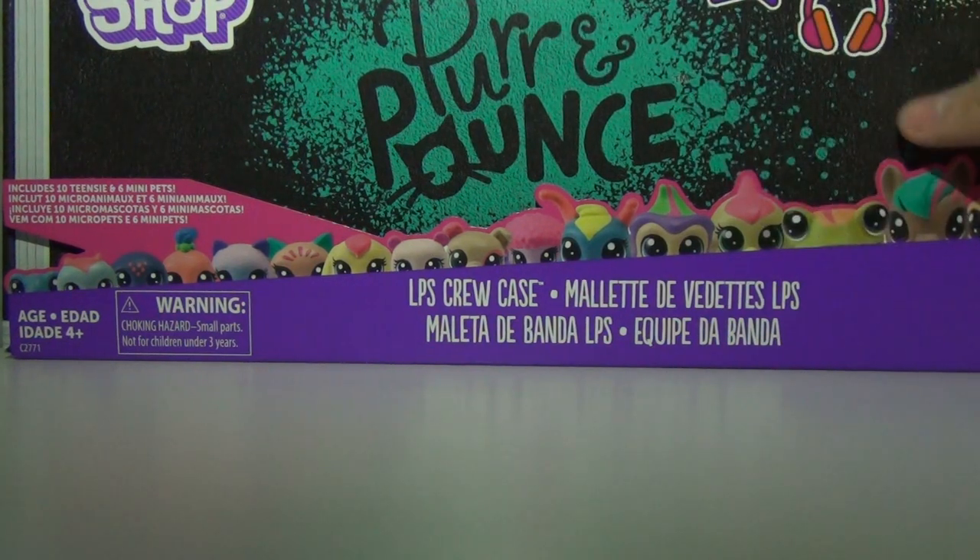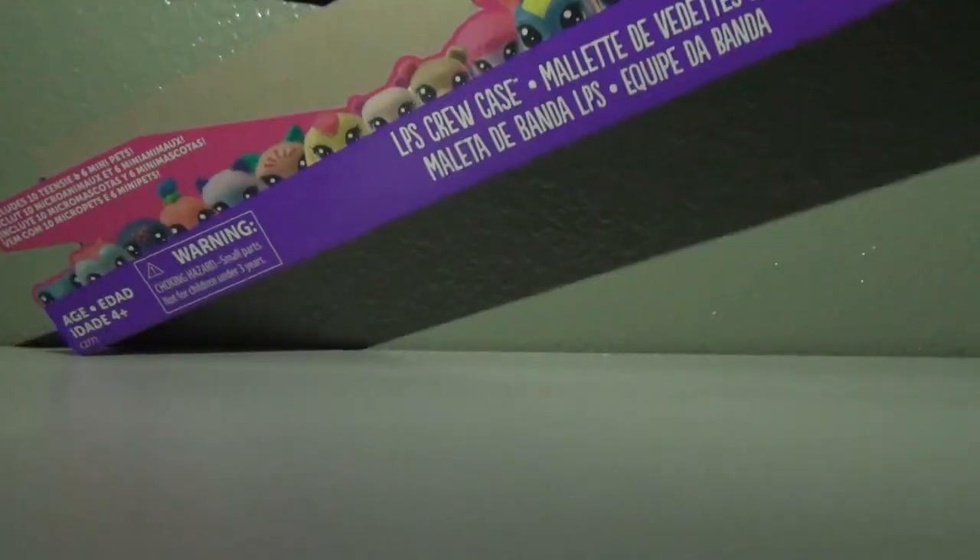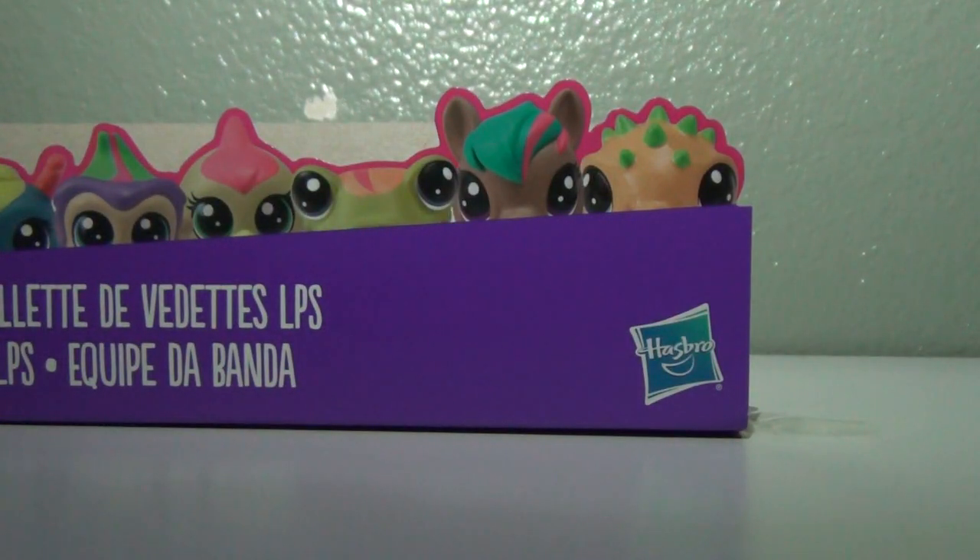Let's get into this. I'll tilt it so I can use both hands to open the packaging. There's tape on it. So just stare at these cute little pet shops. The tag said it comes with 10 teenies and 6 mini pets. I'm guessing the teenies are the really small ones and the mini pets are the regular pets — not sure, we'll see. This costs $20 at Target, just as an FYI if you're getting ready to buy this and want to see a review first.